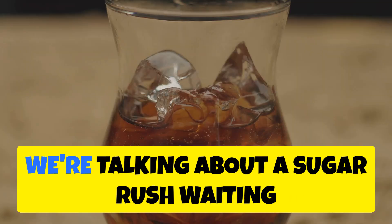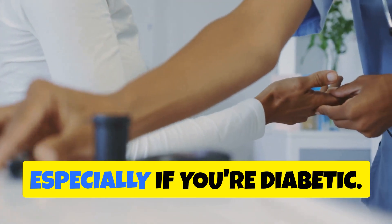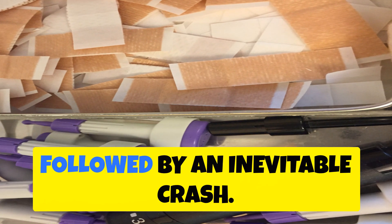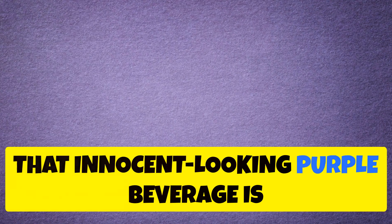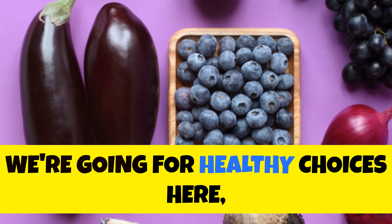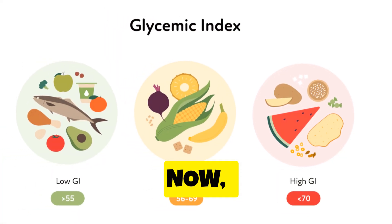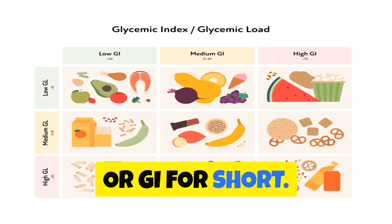Grape soda is loaded with sugar, which means a quick spike in blood glucose followed by an inevitable crash — not exactly the recipe for a healthy, energized you. That innocent-looking purple beverage is nothing more than a wolf in sheep's clothing. Don't be fooled by the fruity facade. We're going for healthy choices here, and grape soda just doesn't make the cut.